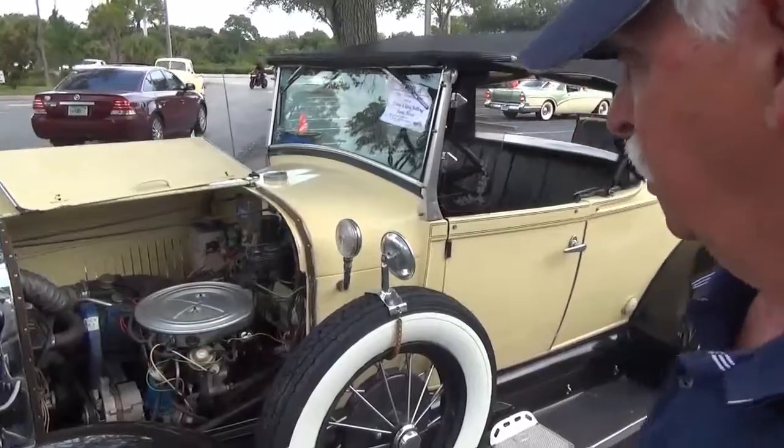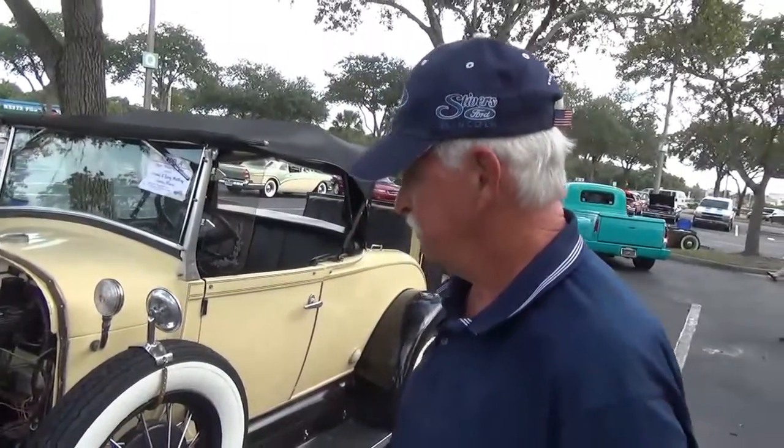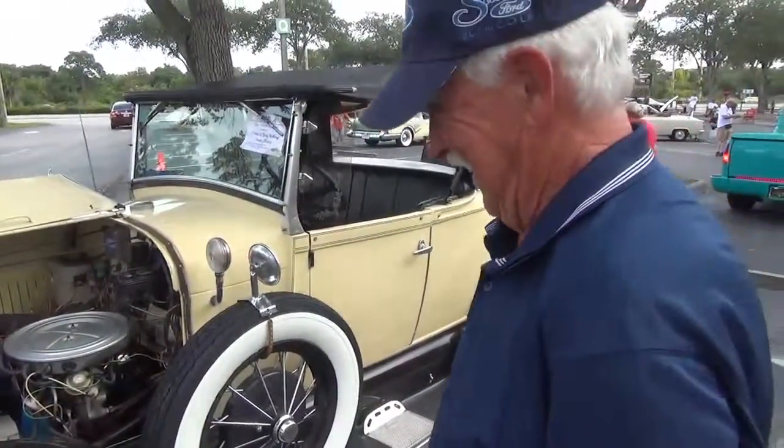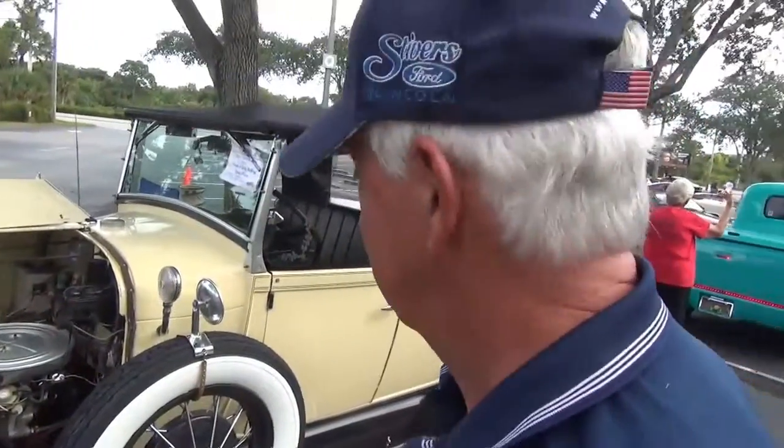What's the top speed on something like this? Can you go like 55? It's about 70, 75 miles an hour. I wonder how they got around all the modern requirements, like airbags and everything else. It does have seatbelts in it — that's about the only safety feature.